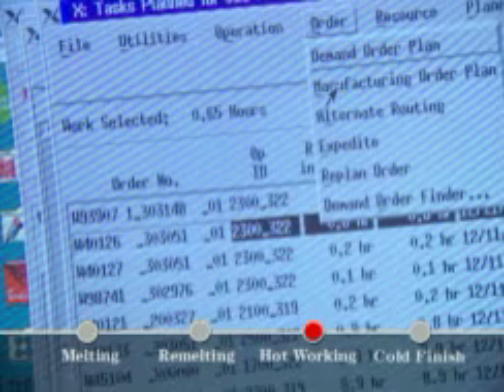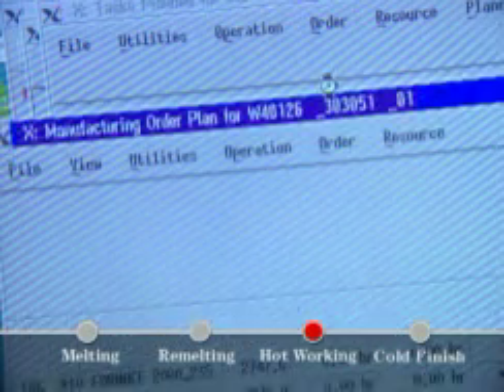Computers regulate the furnaces, track materials, generate production reports, and help with scheduling.